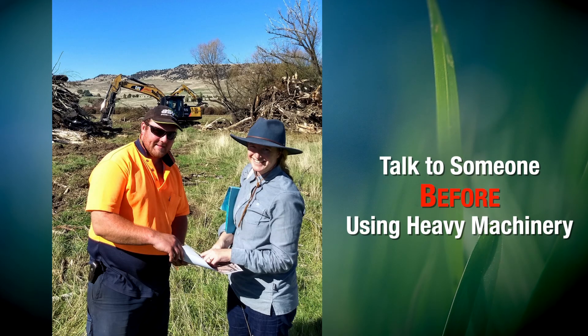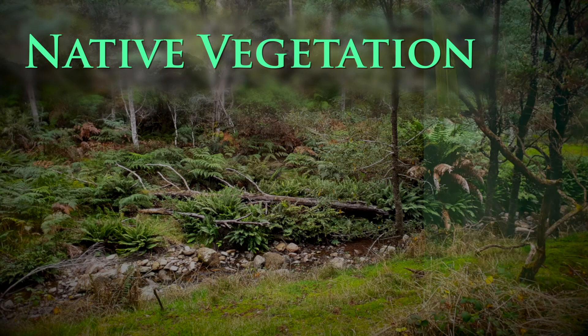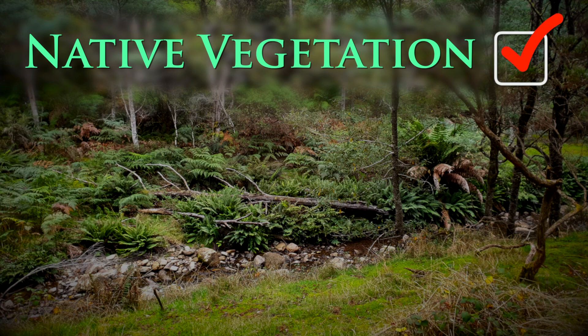If you have access to heavy machinery, talk to someone before using it to clear debris from the river and riverbanks. It's important not to pull willows out by the roots. It's also important not to remove any living native vegetation.